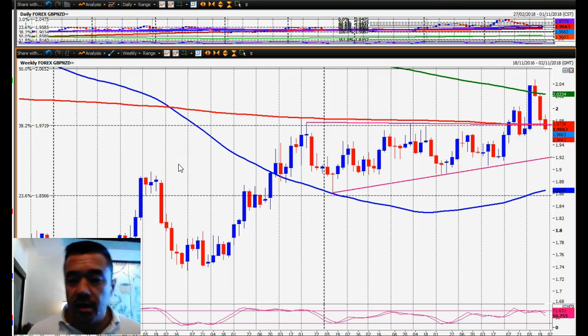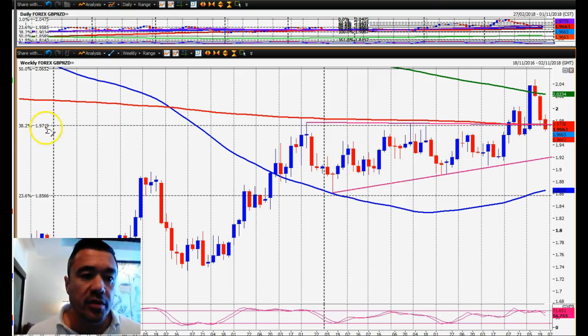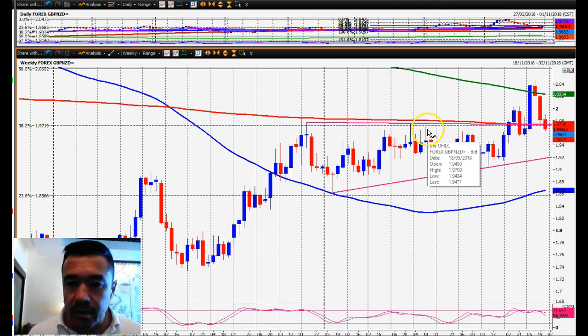Looking at the Pound versus New Zealand dollar — someone asked me to look at this, I think it was Ken. It really broke nicely above the 38.2% Fib resistance at 1.9720, which had held so well this year, and then completely just broke down through it. Back up, you would have thought that having retested support here it would then bounce off, but it hasn't — it's closed below it. So these longer term levels are again not really working unfortunately.